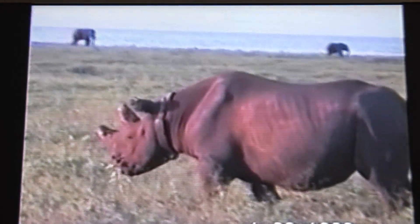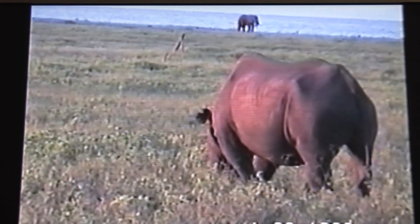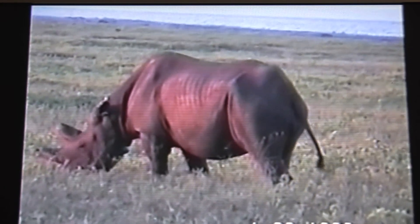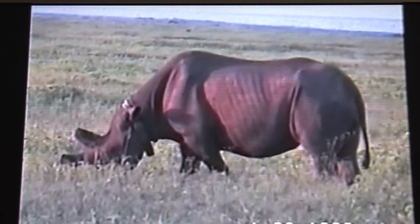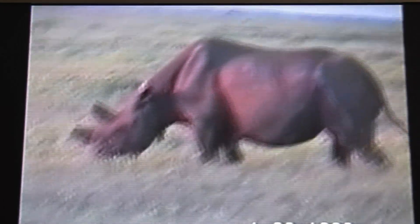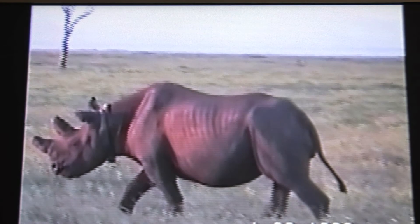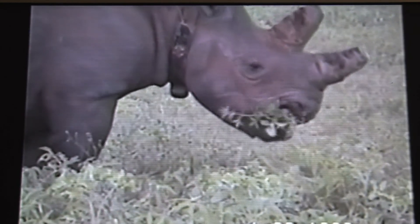Here is Sarah again, this time after the rainy season. As you can see, the grass is very lush and green. Black rhinos are browsers, eating leaves. It is known from the examination of their droppings that sometimes they eat grass, but I am not aware of images taken of the black rhino eating grass.